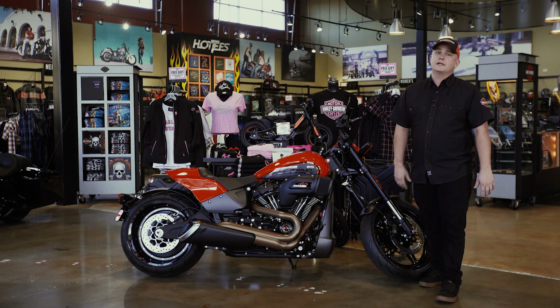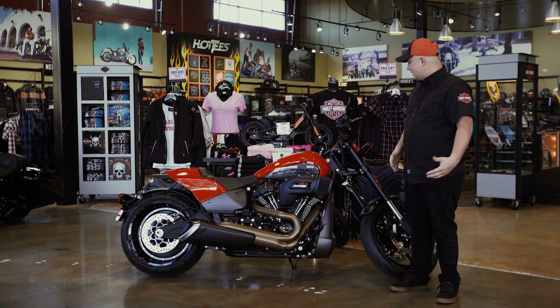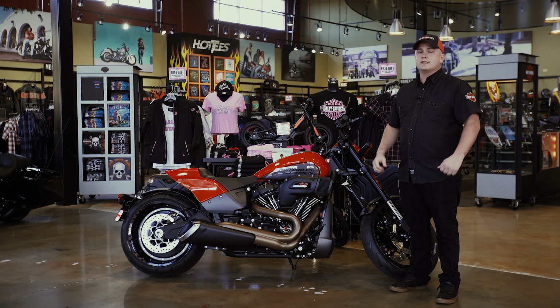The forward controls on this bike are set up really nicely, especially if you want to have that relaxed feel when you're riding. It also has clip-on bars right on top of the forks, which is going to give you a nice aggressive feel.